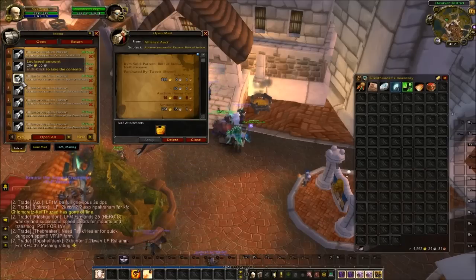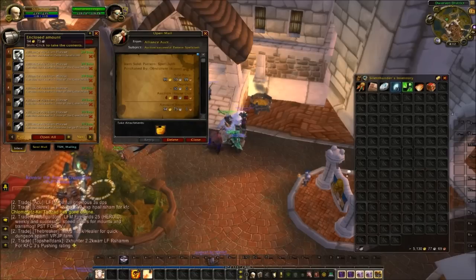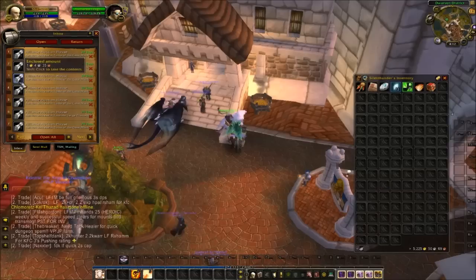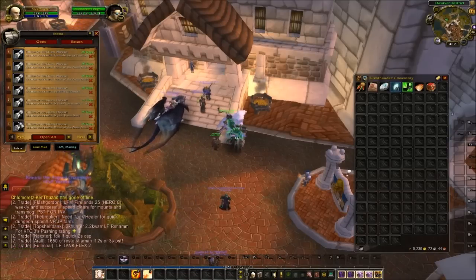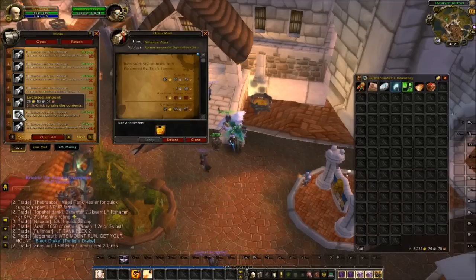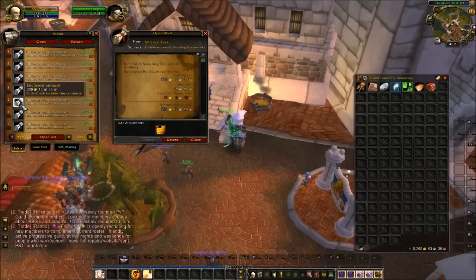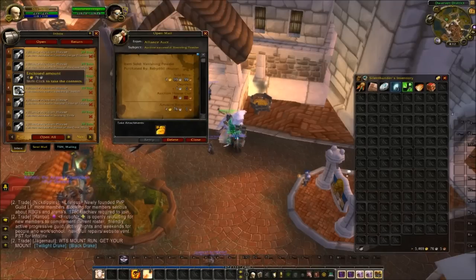You can buy the Bolt of Imbued Netherweave pattern in Shattrath for right around 5 gold. Simple Blouse — transmog item, 298 gold. Pattern Spellcloth — another one purchased in Shattrath for around 5 gold, sold that one for 100. We've got some Tome of the Clear Mines. Stylish Black Shirt — vendor shirt for 30 gold. Scouting Trousers — transmog item, 220 gold. Vanishing Powder — just a single one for 5 gold.